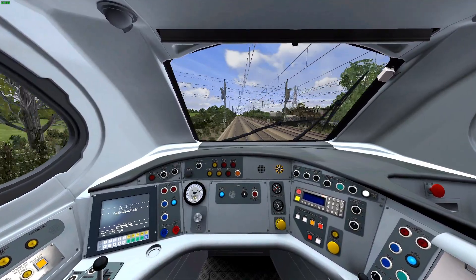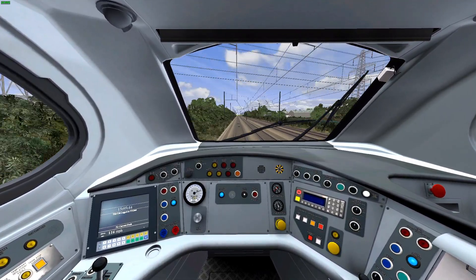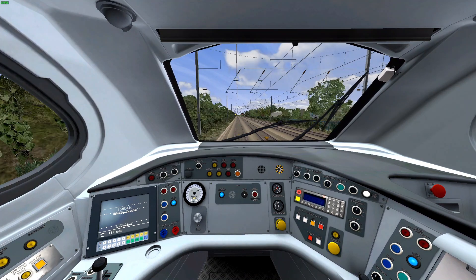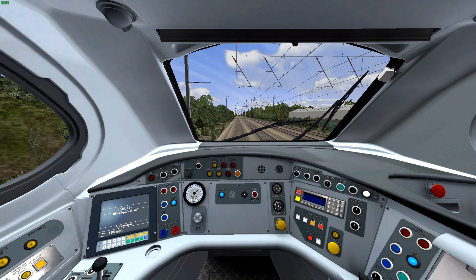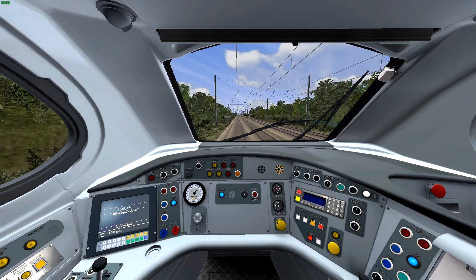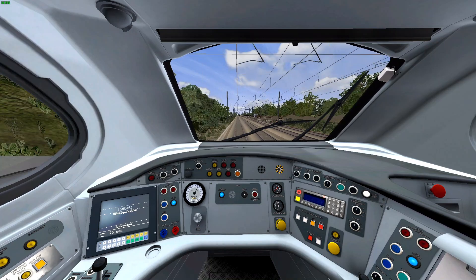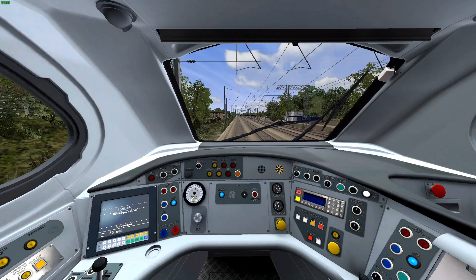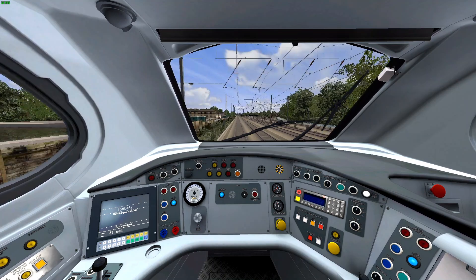Slow down to 60 - there's a neutral section. A bit of lag as the game is trying to load in York. The line from the right joins from Leeds via Harrogate.